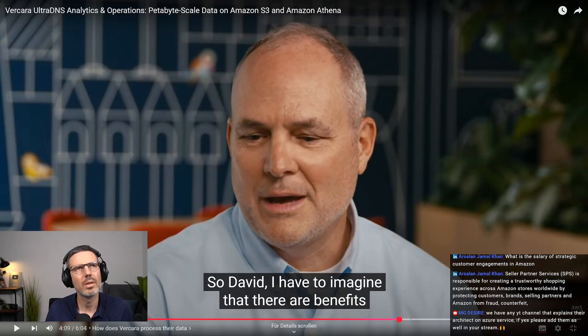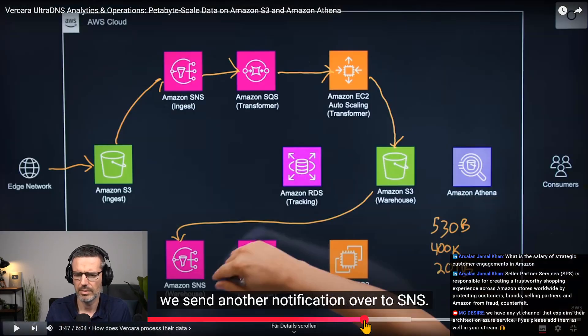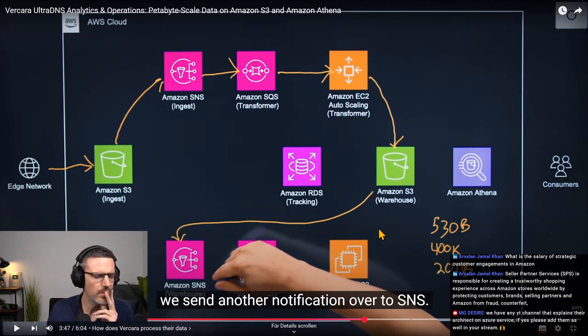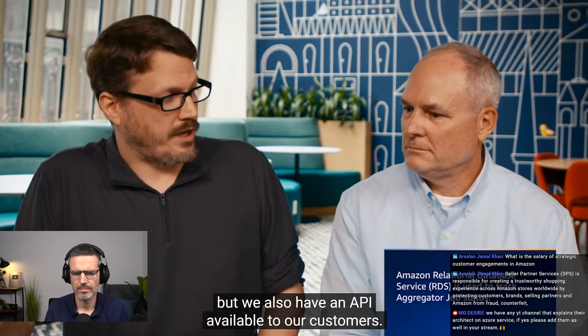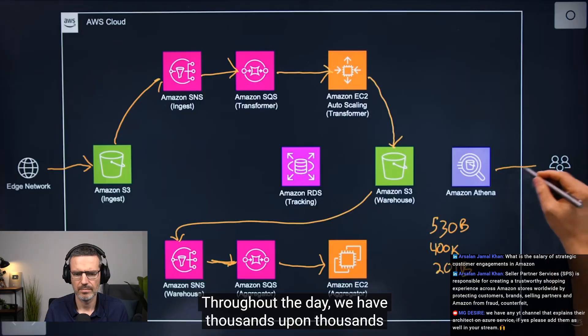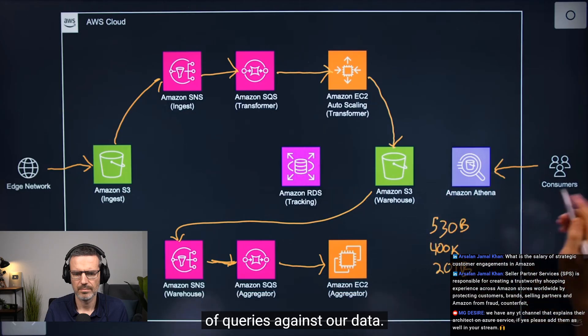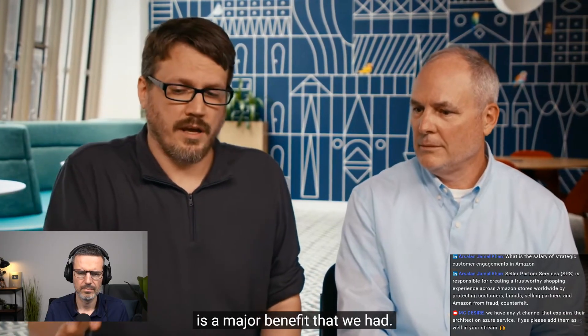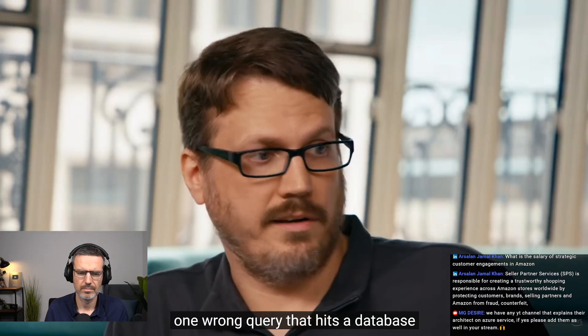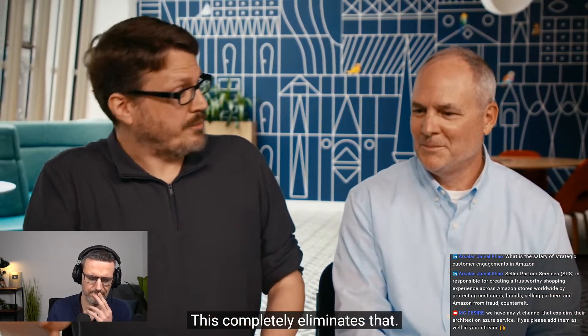Internally we have consumers with reports, but we also have an API available to our customers. Throughout the day we have thousands upon thousands of queries against our data. With our consumers using Athena, which hits the warehouse itself, the power of isolation between query executions — where they no longer impact each other — is a major benefit. With previous solutions, one wrong query hitting a database would impact 100% of our users. This completely eliminates that.